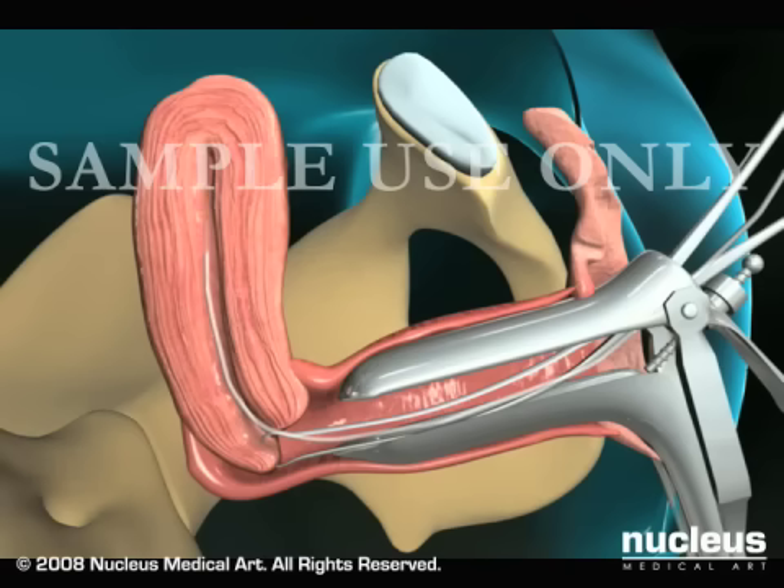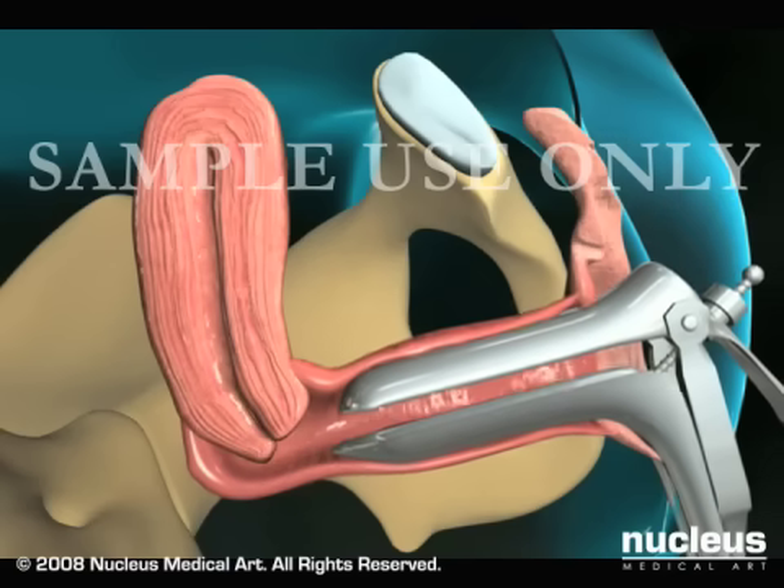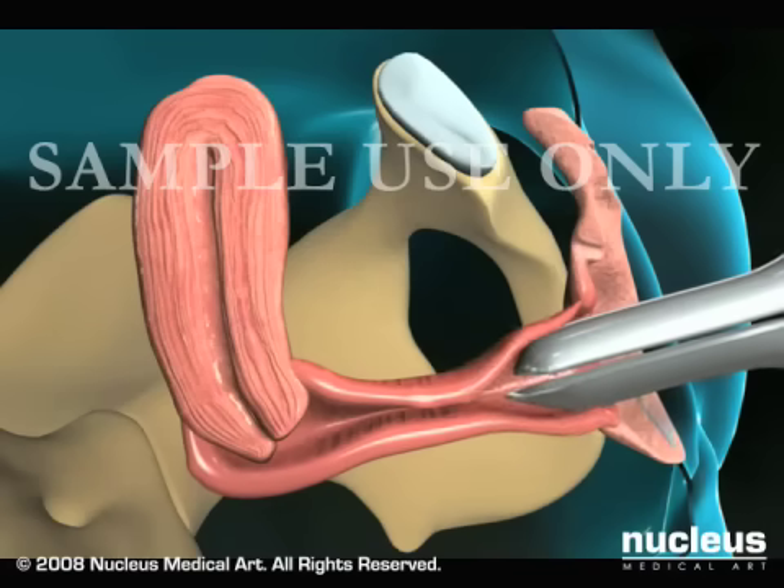Your doctor will spin the pipel and move it up and down in the uterus while suctioning up an adequate sample of endometrial tissue, then remove the pipel and place its contents in a container. Your doctor will complete the procedure by removing the tenaculum and speculum.